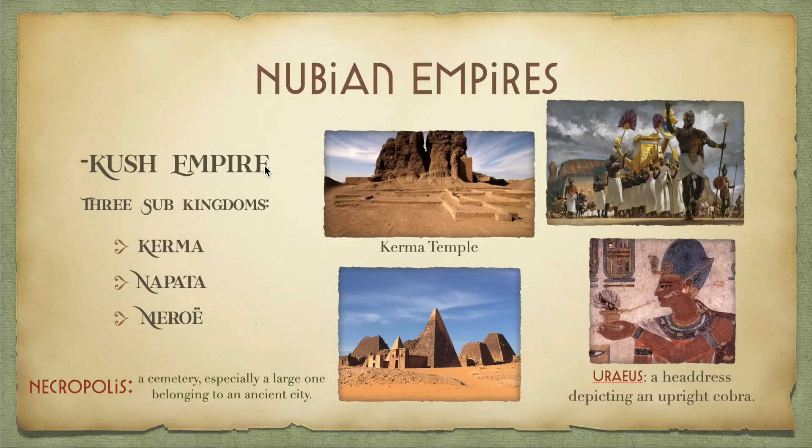For the Nubian empires, the Kush kingdom would rule over ancient Nubia for over a thousand years. Over those many years, the Kush empire brought about three separate sub-kingdoms that would rule over Nubia for an additional three thousand years. First would be the Kerma. They ruled over most of the Nile Valley and came close to having just as high a ruling power as Egypt did. They were very articulate in the way they built their temples, using mud brick structures for their dead.